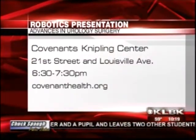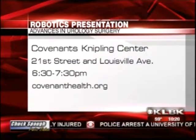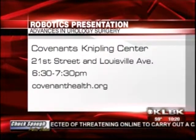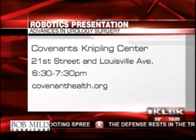The advances in urology surgery using robotics presentation is from 6:30 to 7:30 p.m. this Friday. It's at the Knippling Education Conference Center, at 21st Street in Lubbock — actually on the sixth floor of the West Park and Grand. So you can go on out there and check it out.